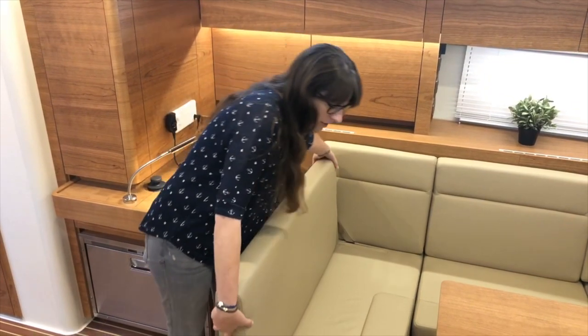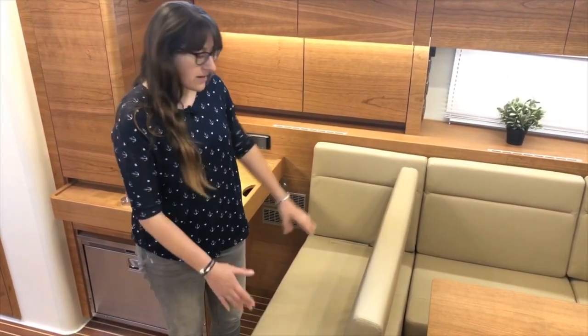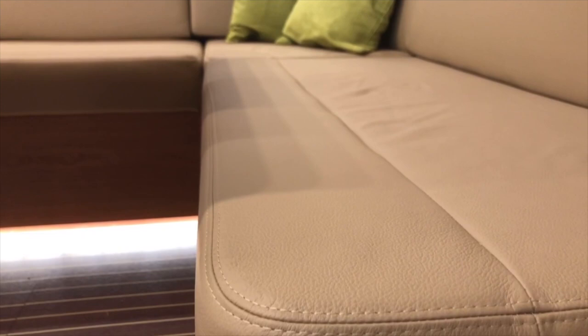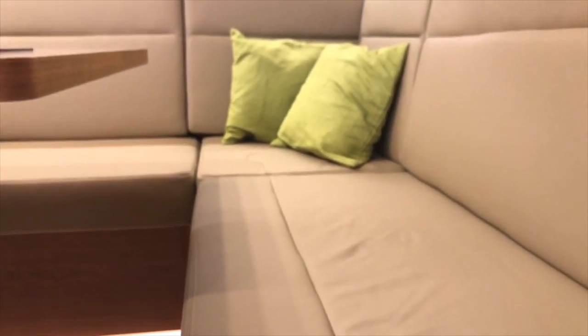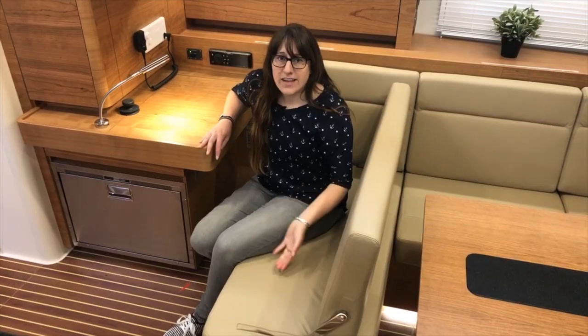The port side couch can be quickly converted into a navigator seat — wide enough for two. The cushions are a nice cream-colored leather-like material, and you can see the wood finish throughout. All of this is customizable — lighter or darker wood, different cushion colors, other leather types, or no leather at all. The same goes for floorboards, exterior deck materials, and even sail colors. We want you to have your perfect boat that represents your personality.